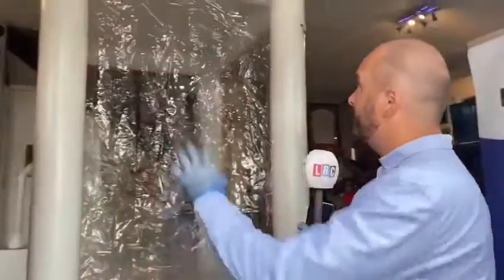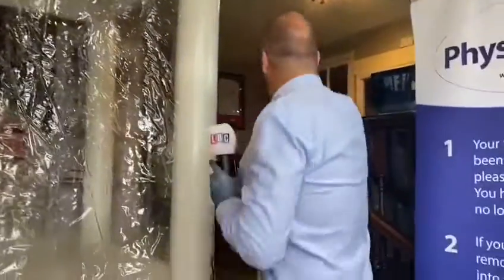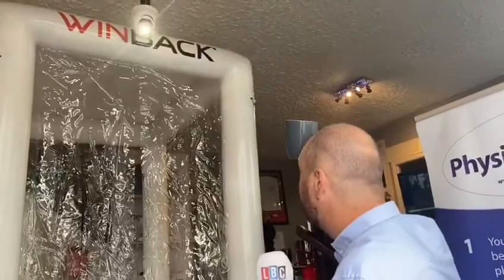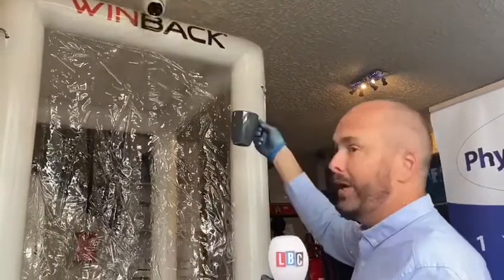The minute we enter, my temperature is being taken. In fact, if I show you what happens if someone were to walk in with a temperature — by placing a hot cup of water on my forehead — we get a flashing light.